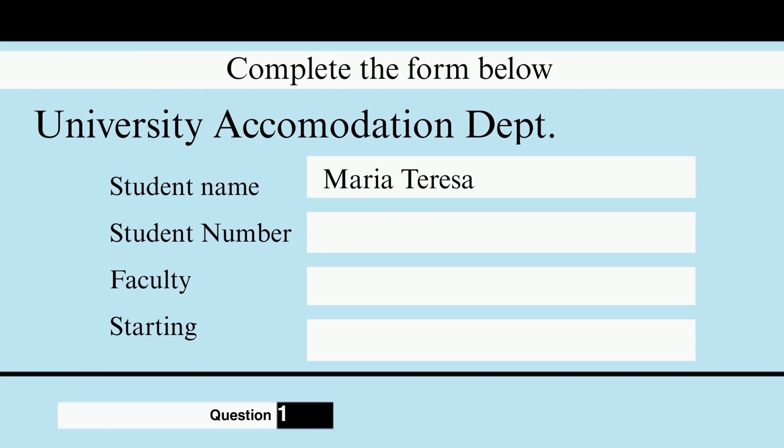Yes, it is rather late, but I'm sure we'll be able to find you something. First of all, can you give me your name and student number so that I can find you on the system?